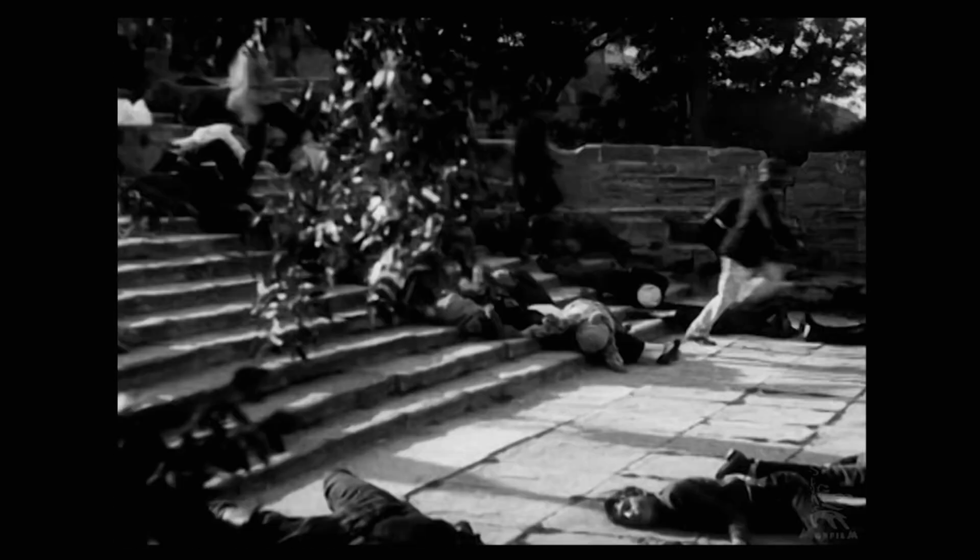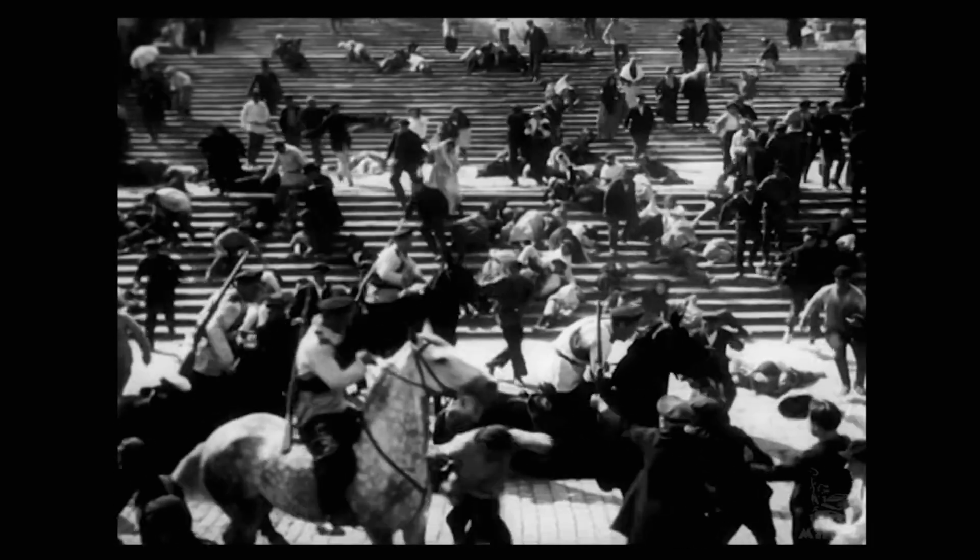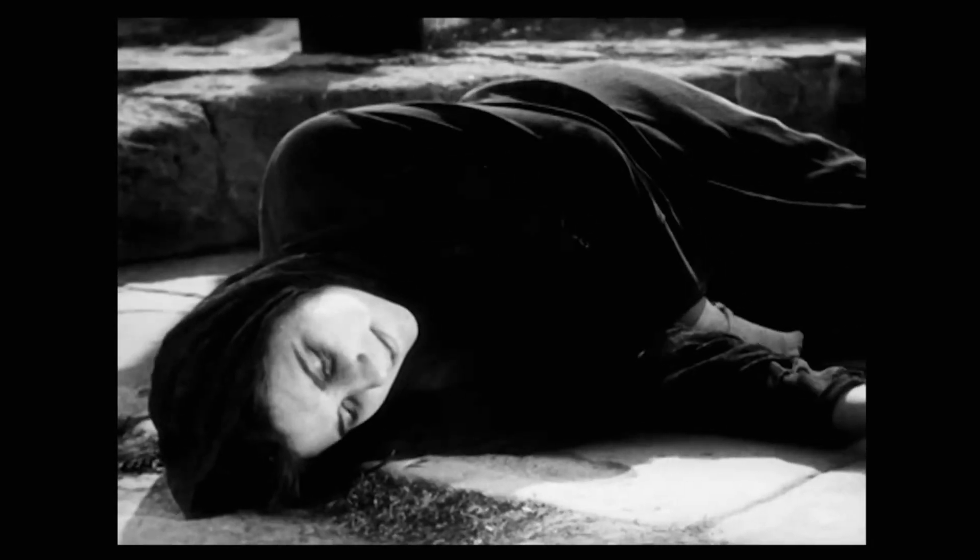I'll leave a link in the description so you can watch the full Battleship Potemkin movie, which is on YouTube. Even though it's a silent movie, I guarantee you'll be totally engrossed in it.